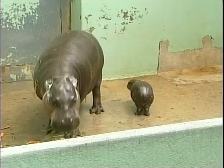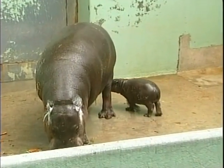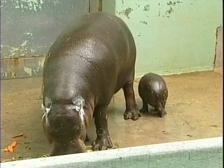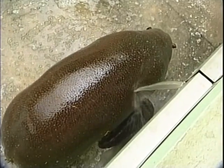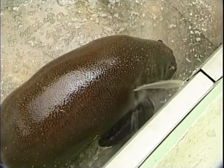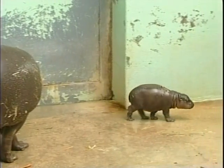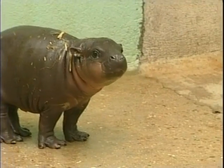The pygmy hippo is a water dweller, and in the sun loses water through the skin very quickly — about five times as fast as humans. The little hippos are very shy animals, preferring to live alone. By the time he is five months old, he will weigh ten times as much as he did when he was born.